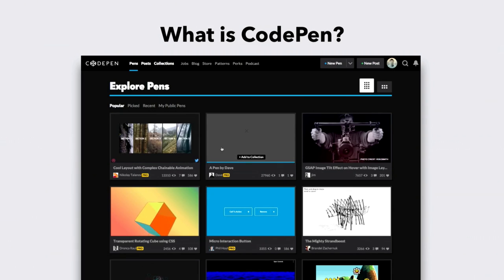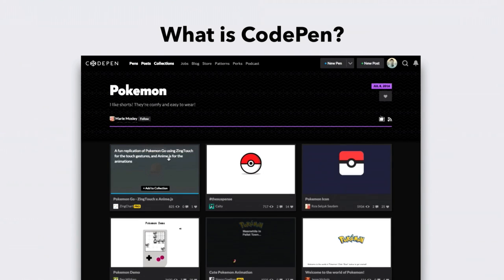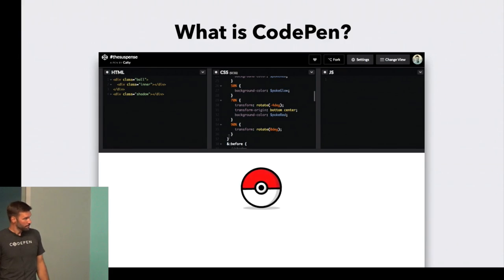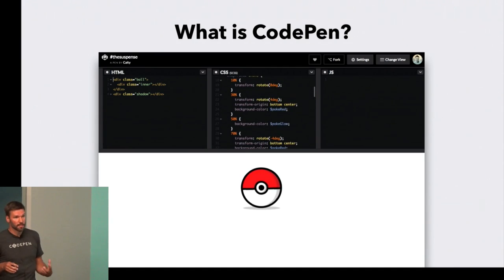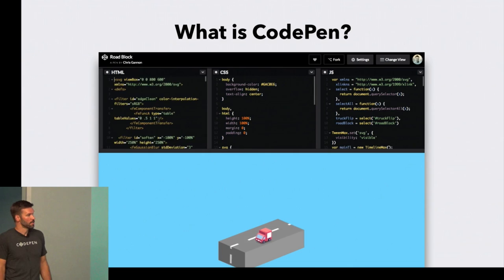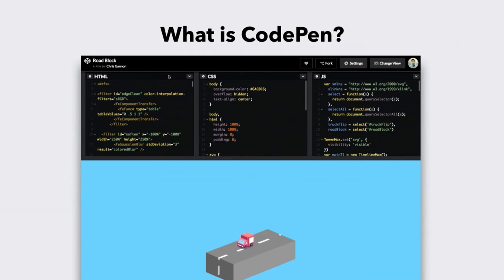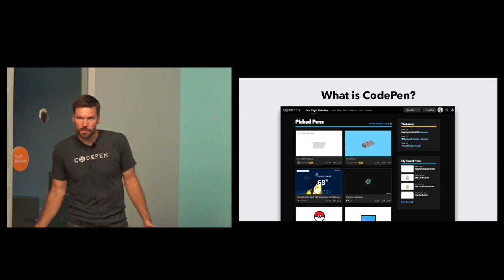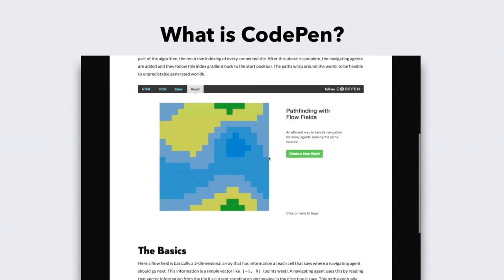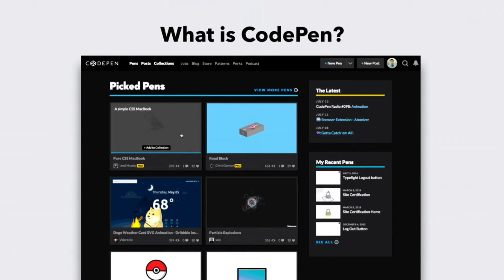I don't want to assume that everybody knows what CodePen is. CodePen is a web application at CodePen.io that allows you to basically jump in and start writing HTML, CSS, and JavaScript right away without having to set up your environment. It renders right away in the browser. A lot of people use it for quick experiments, some people use it for a portfolio. I mainly use it for experimenting and also gathering inspiration. There are a few different types of content on CodePen — you can create a pen, rendered in the browser, you can write blog posts, and you can make a collection, which is a group of pens.